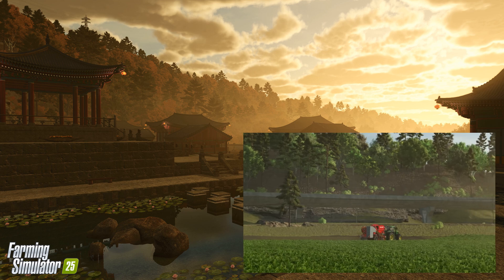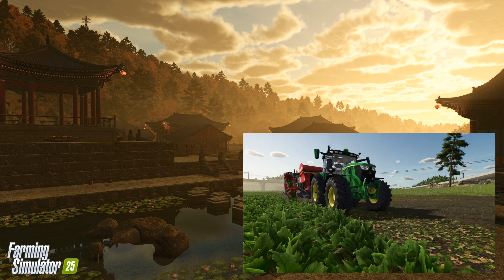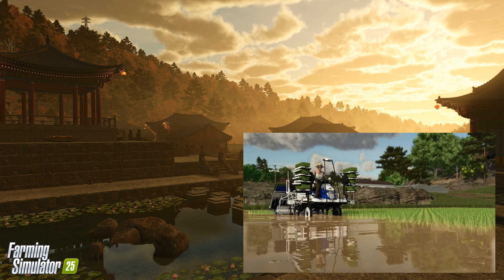First impressions: while the full map reveal is still in development, some exciting features have been teased. The trailer showcases vibrant rice paddies, quaint villages, and towering cityscapes.